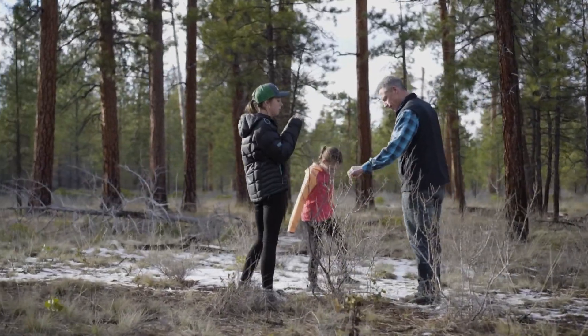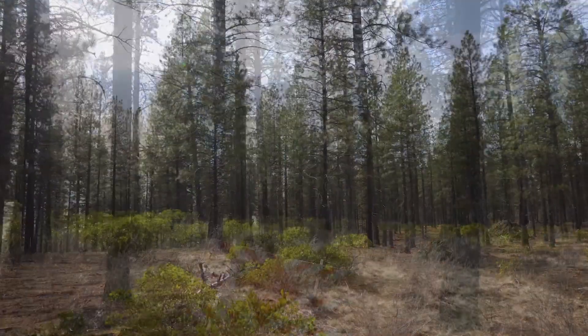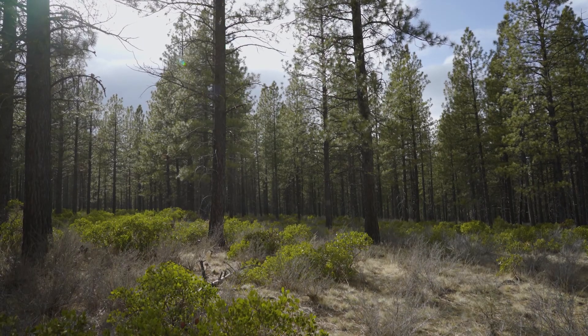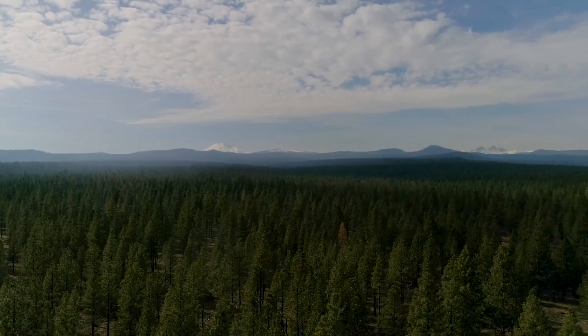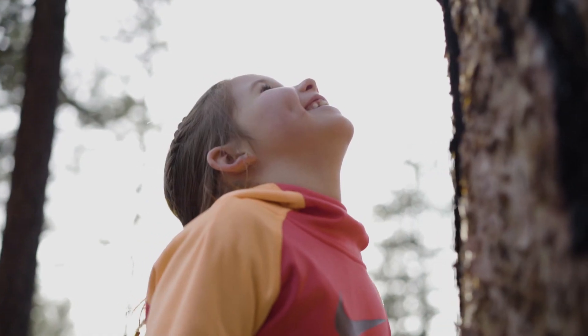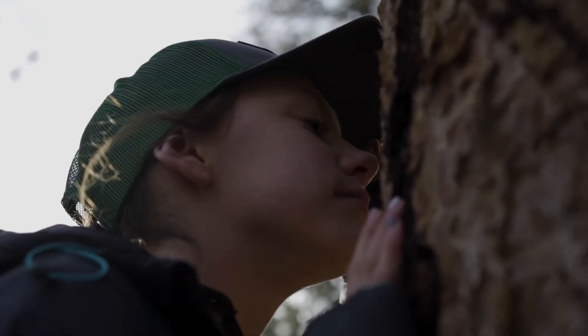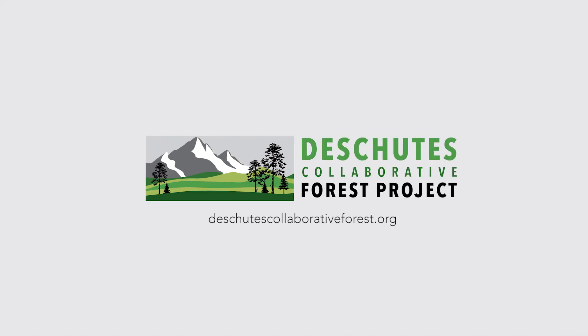Do your part by respecting temporary trail closures that are there to protect you, and feel good knowing that thanks to dedicated people who live and work here, the forest is changing for the better. Share the word — we count on the forest, now the forest is counting on us. Learn more at deschutescollaborativeforest.org.